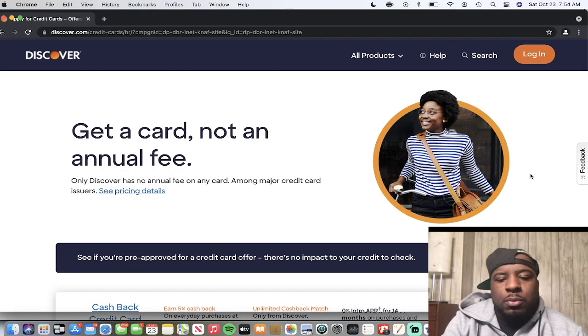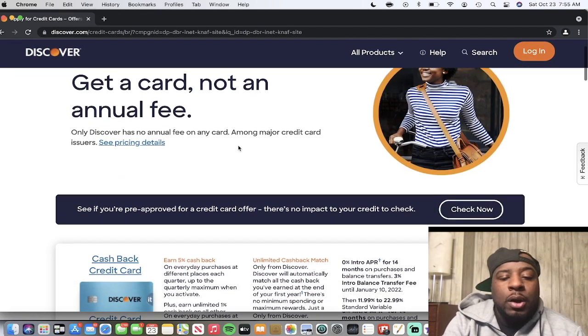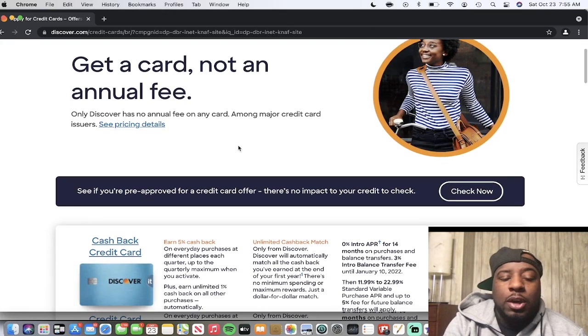Here we are on the Discover website where you go to apply for new cards. The first thing that pops up across all Discover credit cards is that there are no annual fees on any of the cards. That's one of my favorite things — the card gives a lot of value without charging an annual fee.